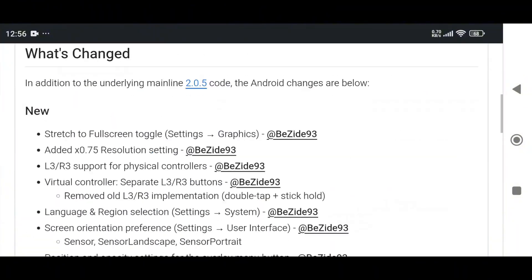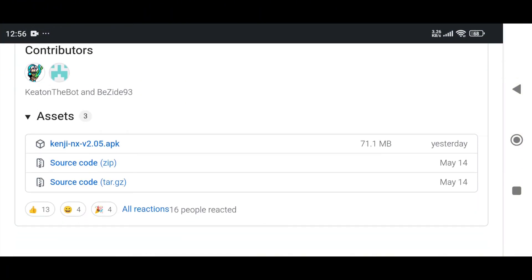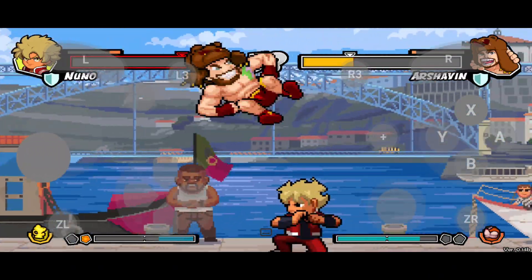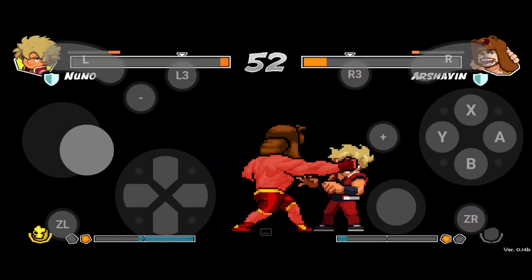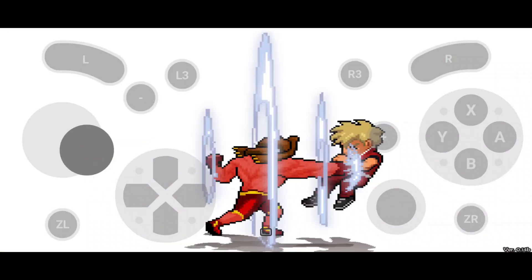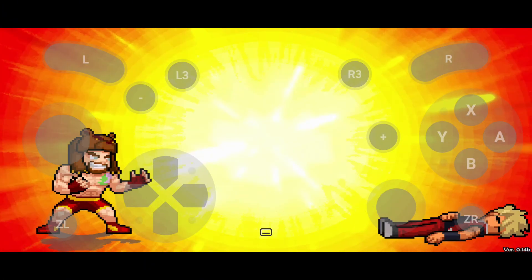Kenji NX 2.0.5 is available on the official GitHub releases page — a clean and up-to-date build. After months of silence, Kenji NX returns with power, polish, and purpose. It's lighter, faster, and more stable, built for those who value smooth gameplay over flashy gimmicks. More updates are already in development, and the future looks bright once again — because this isn't just another emulator, it's the comeback of something truly special.